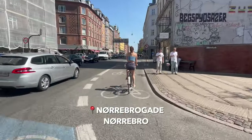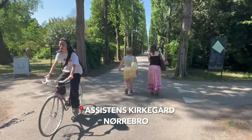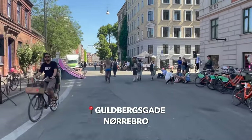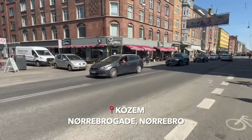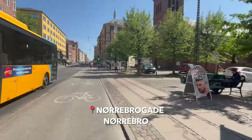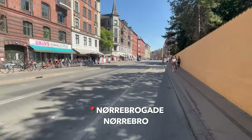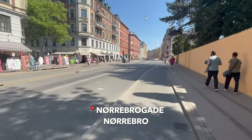Nørrebro is probably my favorite area in Copenhagen and it's an area where tourists haven't really found their way. This is the part of town that is a melting pot of students and young creative types, and it's also where you'll find eateries and restaurants from all over the world. This is not the part of town to go for luxury hotels, but if you're a young and adventurous traveler then this is definitely the area for you. Now I think it's time to cycle into the city center.